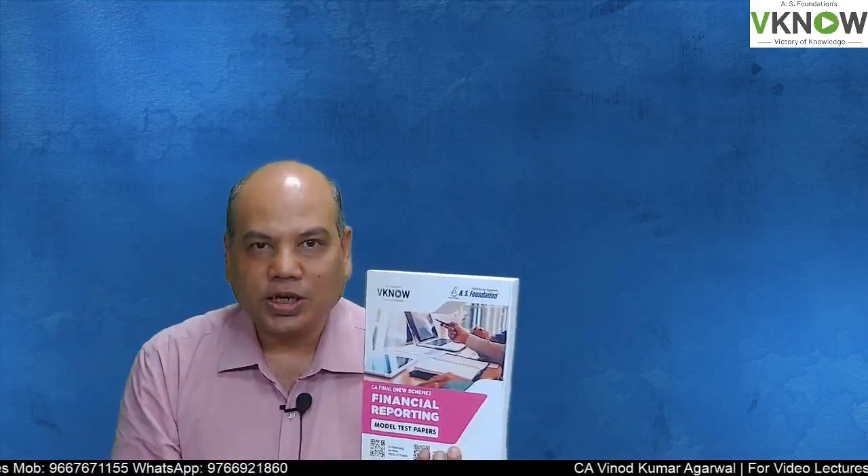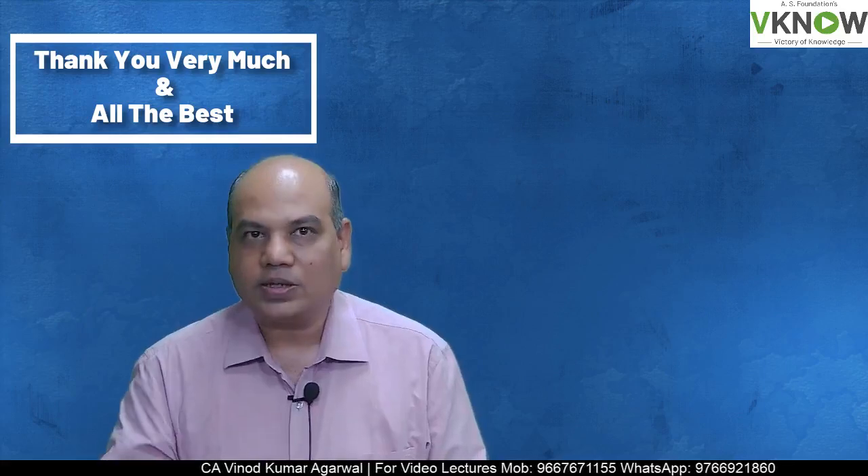ये video please अपने friends के साथ भी share करेंगे, उनको भी benefit मिलेगा। देखिए, Financial Reporting एक बहुत important paper है — first paper है — यहां से आपकी exam की एक journey start होती है। और पहला paper अगर अच्छा गया तो आगे के paper भी अच्छे जाते हैं। तो आप बिल्कुल अच्छे resources से तैयारी करेंगे, उसमें हमारा एक resource है model test paper। Thank you very much and wish you all the best.